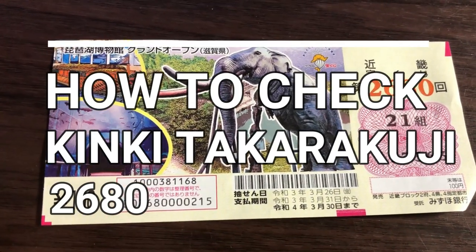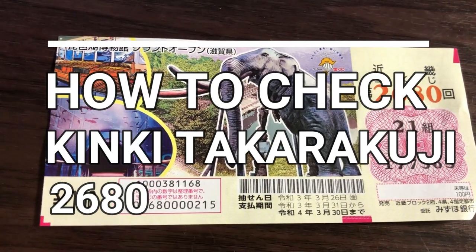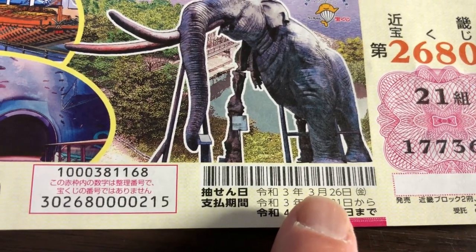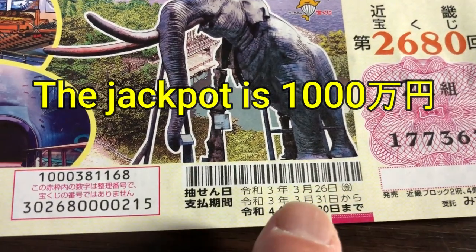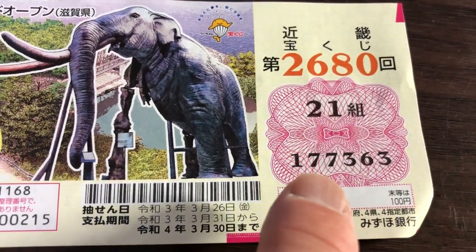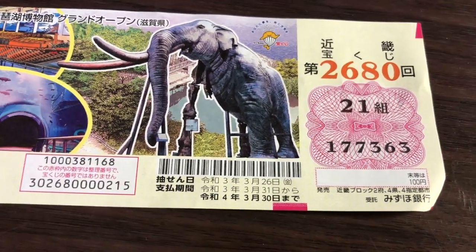It is time to check Kinky Takarakuji for drawing 2680. The drawing date was yesterday, March 26th, and this is the payment period. This is my grouping number and these are my actual numbers. So let's head over to Mizuho Bank's lottery page.